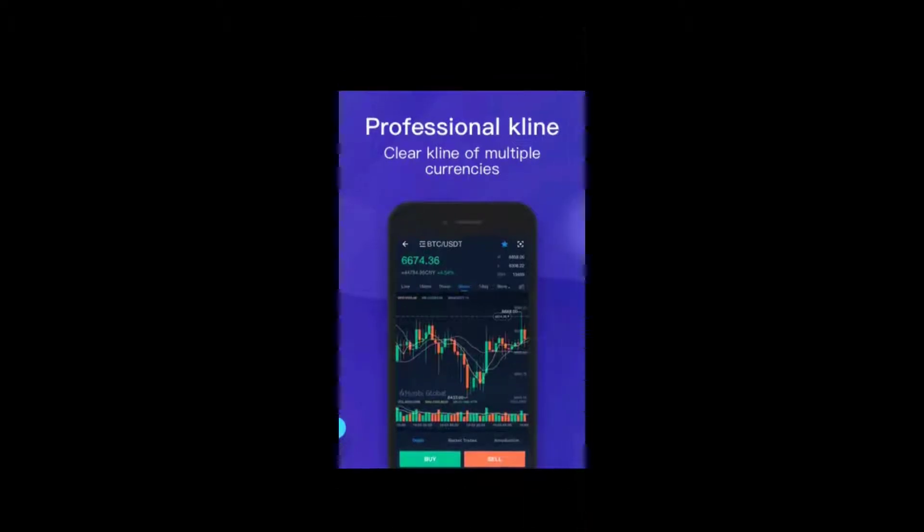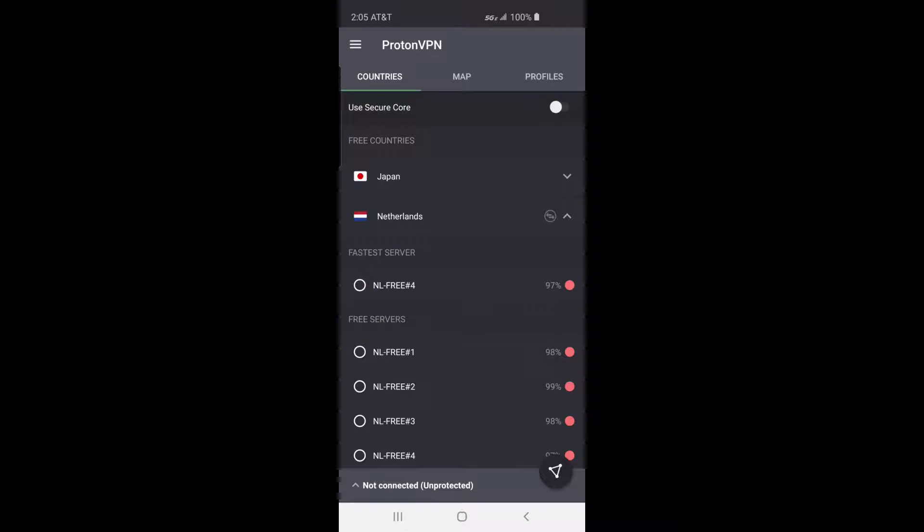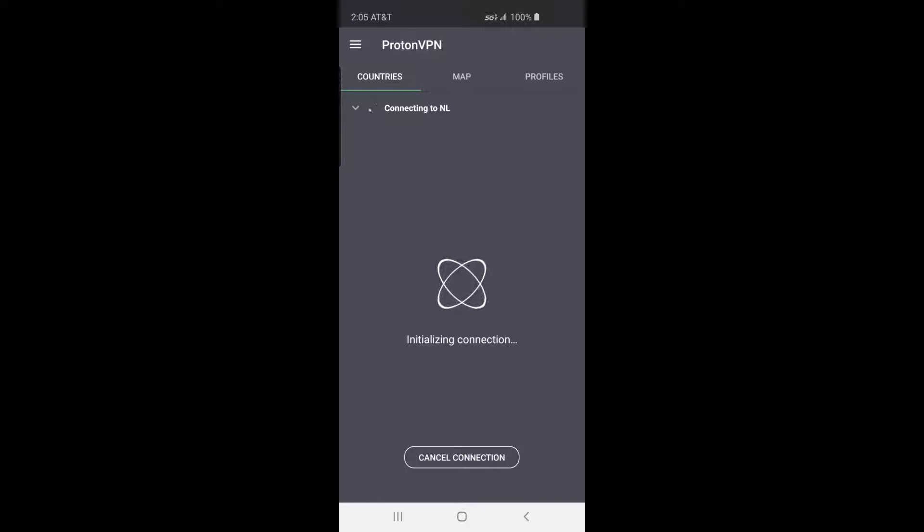Following a 2017 ban on Bitcoin exchanges by the Chinese government, Huobi stopped Bitcoin withdrawals. Huobi China continues to operate as a blockchain consulting and research platform.